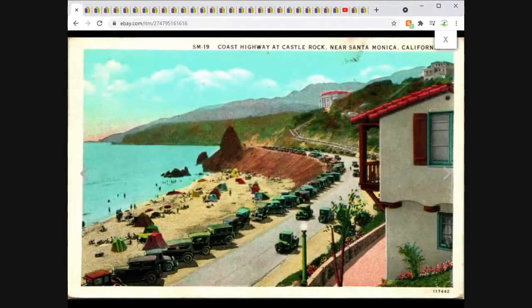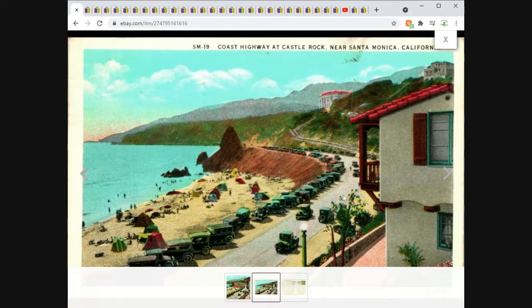This is a white border era postcard — pretty hard to confuse, although you can mix them up with linen if you don't know the difference. This is the Coast Highway in Santa Monica, California, with a lot of cars on the highway. Not an uncommon card, so I priced it at $3.95 free shipping.